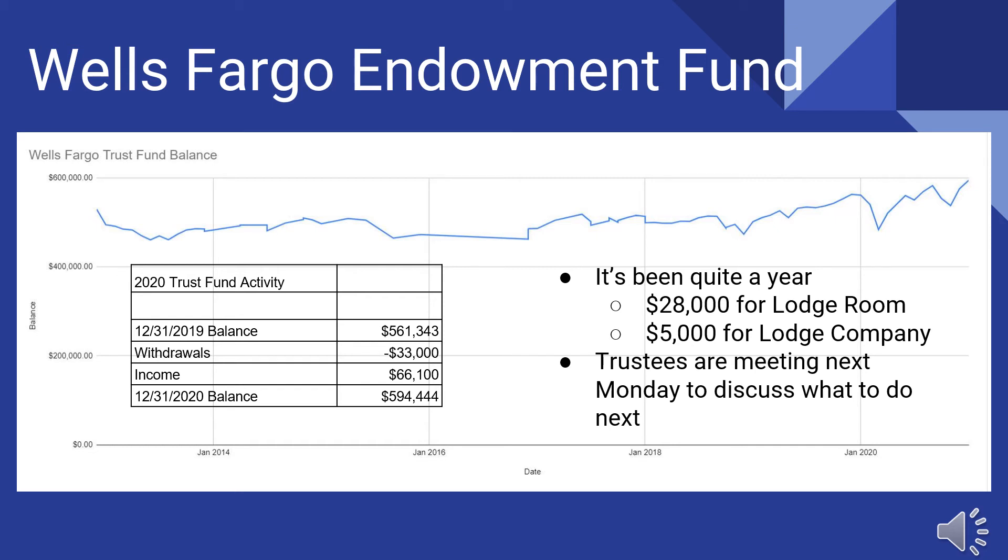The trustees just met right before this meeting, so I can't report yet on what we talked about. But we know we are losing rent on the building — one organization is not meeting and is not paying rent, and several of the other organizations have shaky futures, so we're not sure what we're going to get for rent. I think in February when I present a report, I can give more information — we may have to use the endowment fund to make up for some of that lost rent, as well as unforeseen building expenses.